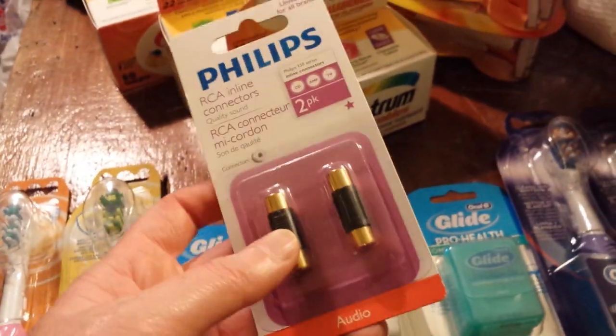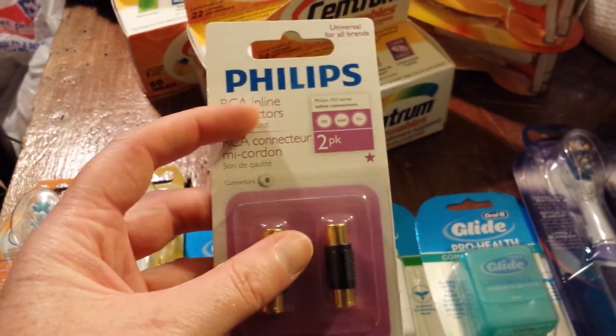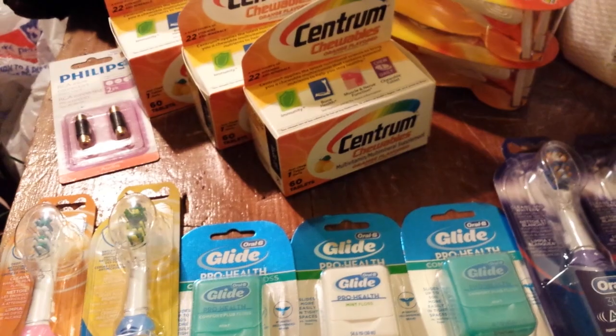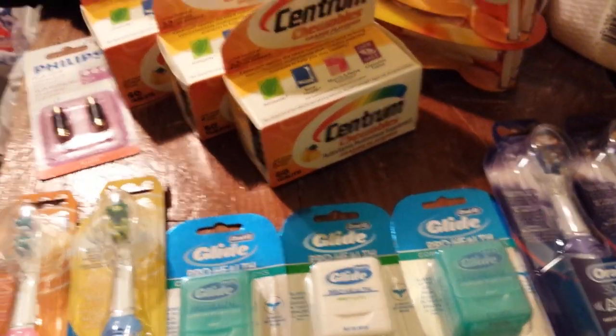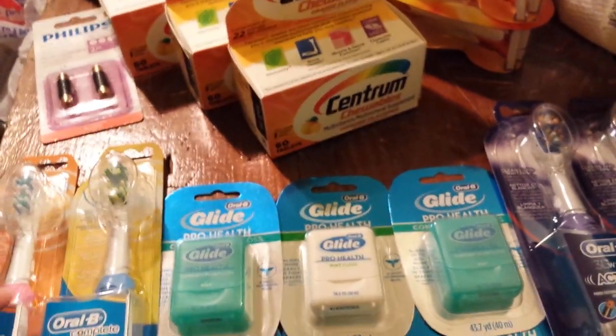I got this cable connector for $0.99. There's a whole bunch of new clearance items over in the electronics department — I noticed some on headphones and a variety of different things. You should go look. Some of them were $75 off, some were $50 off.